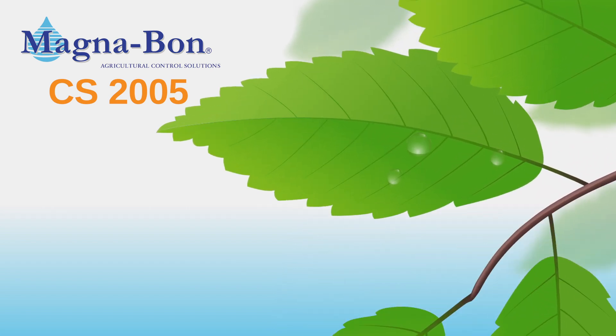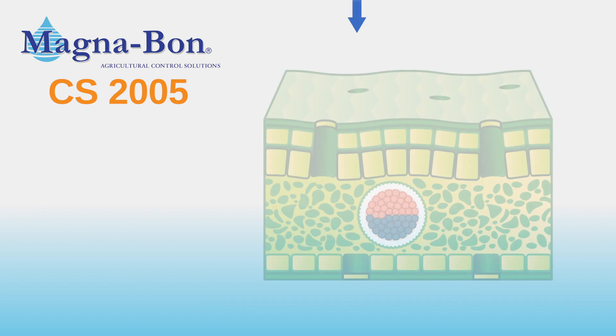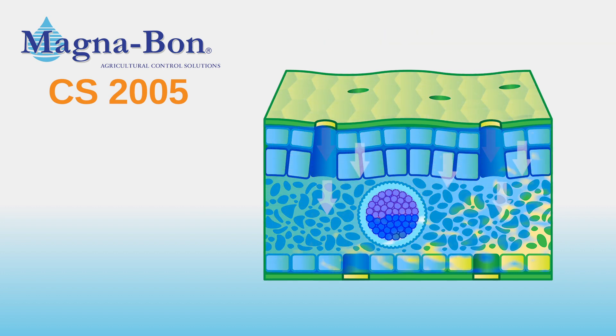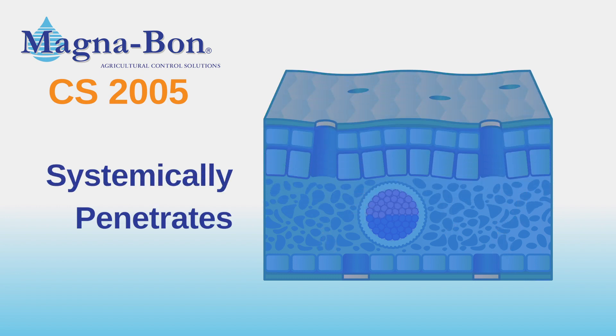Let's take a look at how CS2005 delivers systemic control. All plants feature stomata, which are tiny openings in leaves that plants use for gas exchange. Because CS2005 carries a patented formula, it tricks the stomata into opening and allowing the product inside. This is a key feature — CS2005 systemically penetrates the leaf, fighting bacteria inside the plant before an outbreak occurs.